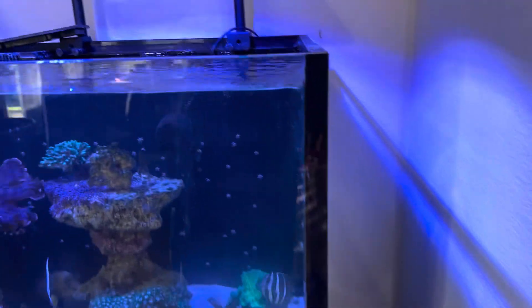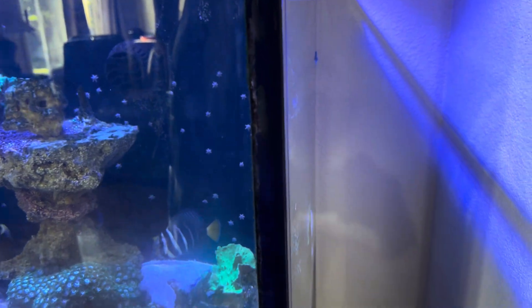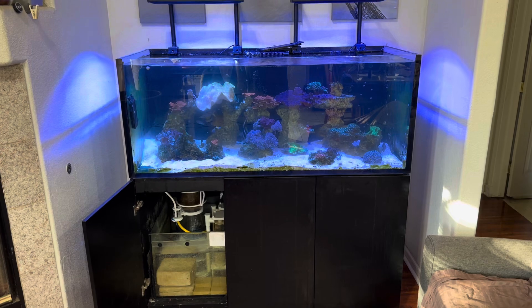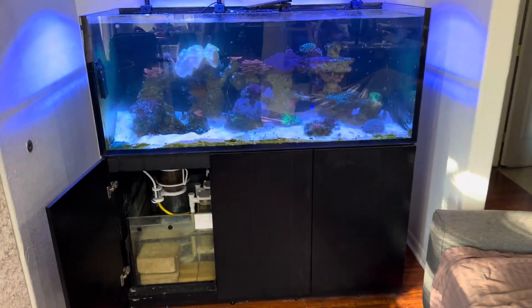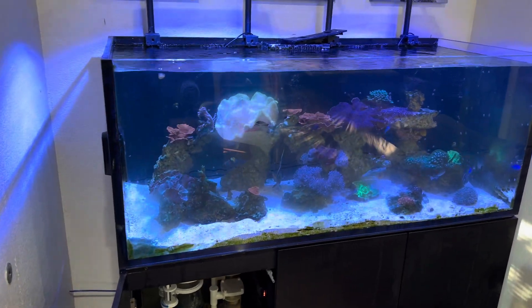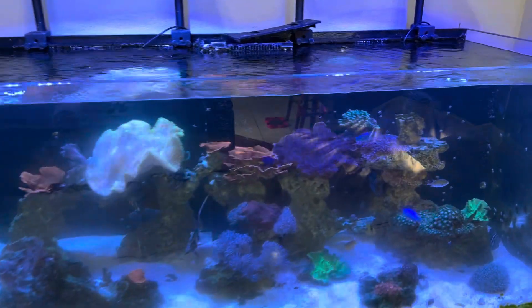Just walked in the house. You see the silicone — right in between this pane of glass on the side and the front. Now I've got to figure out an emergency. Do I go spend $5,000 for another tank just to house my fish while I deal with the warranty with Red Sea? This is what you're going to deal with, folks. This is a bad, bad company. Don't buy their stuff.